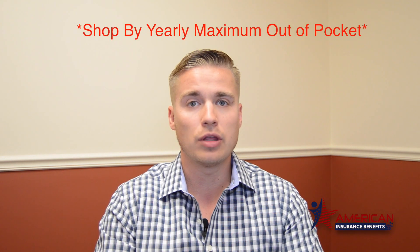I would never shop by the lowest monthly premium because there might be some medications that aren't covered in that specific plan, or the co-pays are higher. So always shop by the lowest out-of-pocket to you for the year.